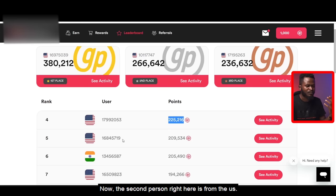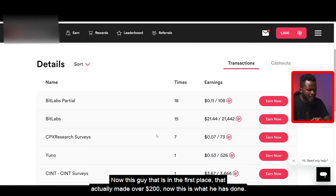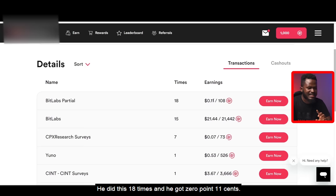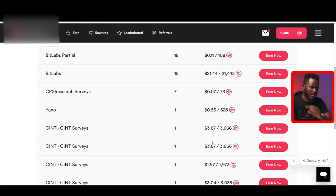If you click on See Activity, you can see the activities and videos they watched to make this kind of money. The person in first place who made over $200 — this is what they did: BitLab Special, done 18 times for $0.11, then $21 here, $0.07 there. This all added up to over $200. Now let me show you the best offer, which is basically watching video ads and making money on this platform.